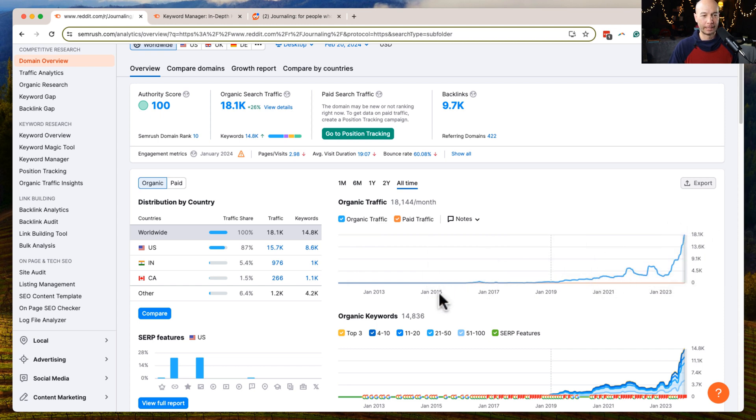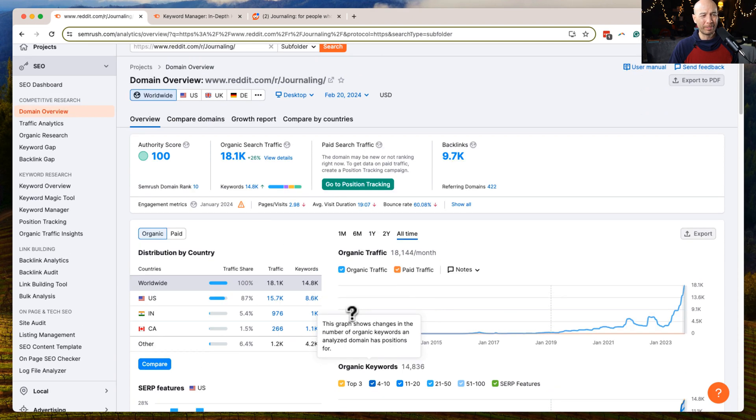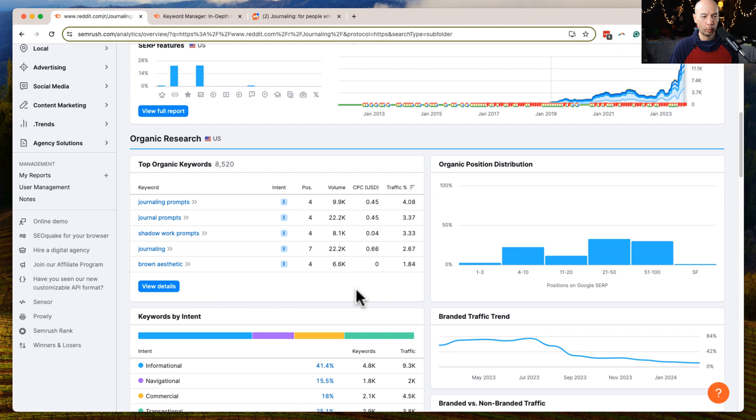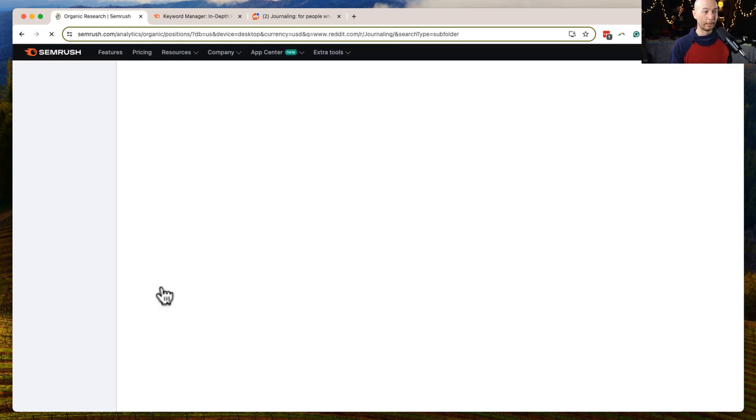Today we're going to look at the keyword area, so let's go into the top organic keywords. We can see the distribution — a lot of positions are further out, but there are about 8,000 organic keywords that the journaling subreddit ranks for.